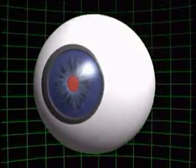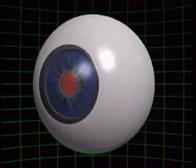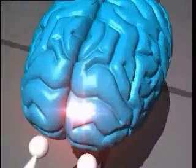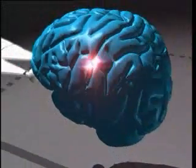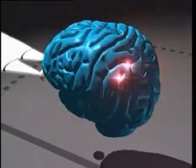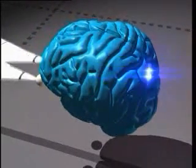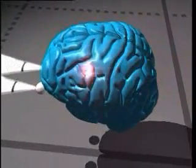The automatic adjustment system in the iris works like this: the moment light comes into the eye, a nerve impulse travels to the brain and gives a message about the existence and brightness of the light. The brain immediately sends back a signal and orders how much the muscles around the iris will contract.